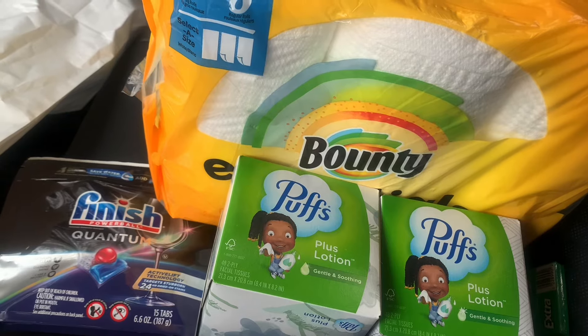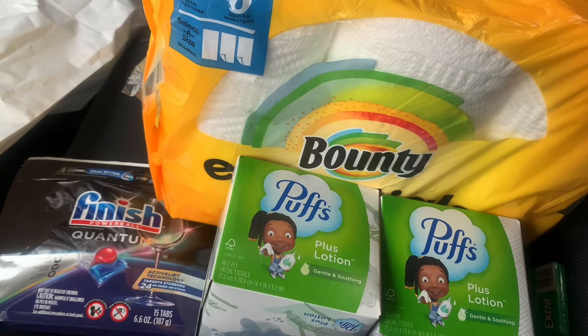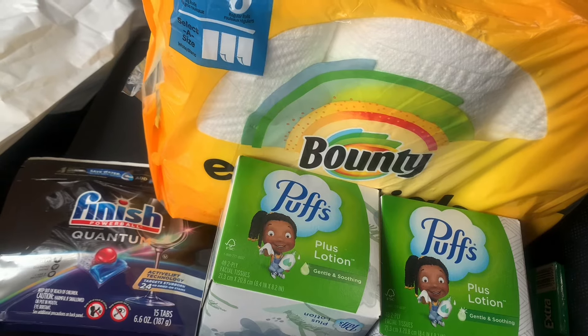I ended up getting a coupon — I think I have two of these now — for $0.20 off your next purchase of $40 or more. I have two of those from last week's shopping. And you will not believe this: for all of these items I paid out of pocket 56 cents.